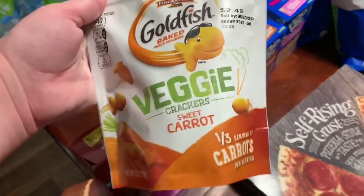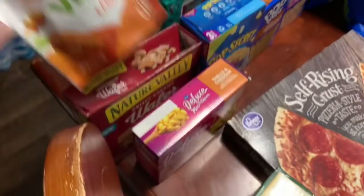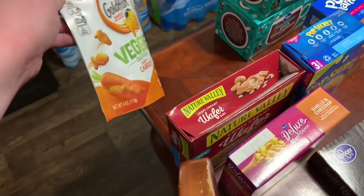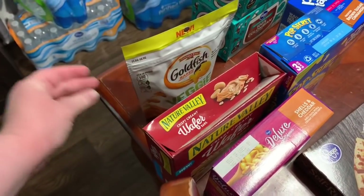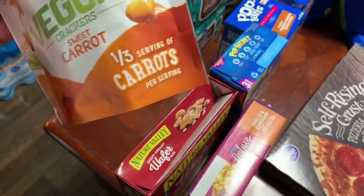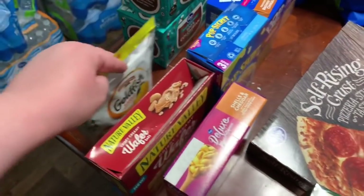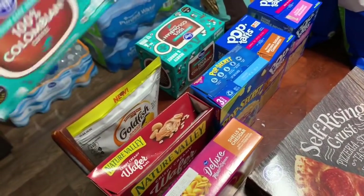$0.99 for these veggie goldfish with sweet carrots. They really enjoyed those and thought it was really cool that they are carrot-shaped. I don't know if it's really true that there's a third of a serving of carrots in each serving, but if it is, even better. Those were $0.99 as part of the mega event.